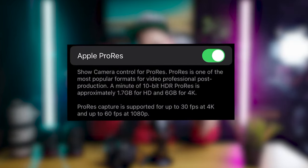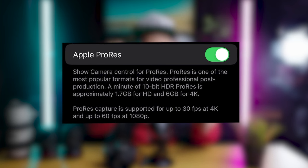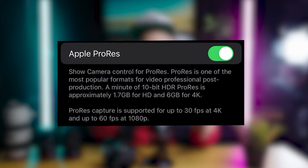One minute of 10-bit HDR ProRes 4K video requires approximately 6GB of storage, meaning you get around 20 minutes of video if shooting on the 128GB version of the iPhone 14 Pro. Whereas the Canon SL3 uses SD cards, which you can swap out and use when you need them. Let's quickly show the ProRes quality of the iPhone 14 Pro against the Canon SL3 250D in 1080.